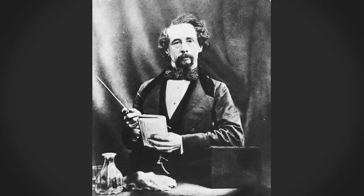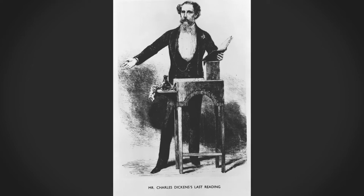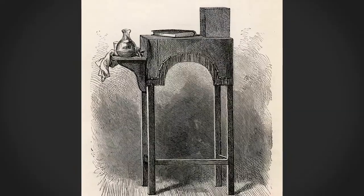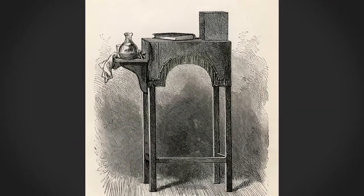Dickens set himself up behind this reading desk. The reading desk was about waist height, and it had on it a slightly lower shelf where he would keep a carafe and water. It also had a slightly raised platform on which he would place his elbow in order to supposedly read from the text.